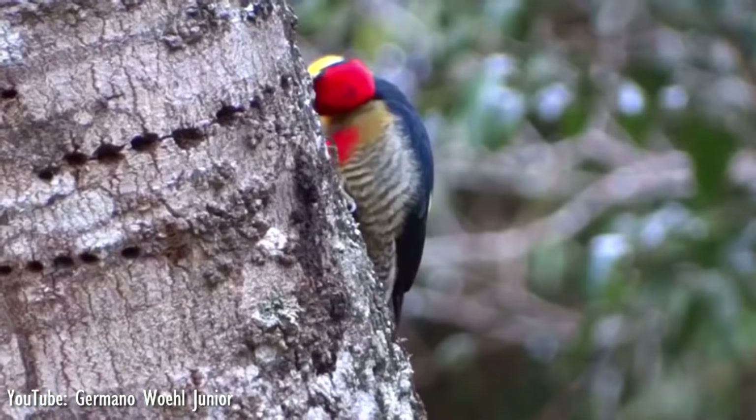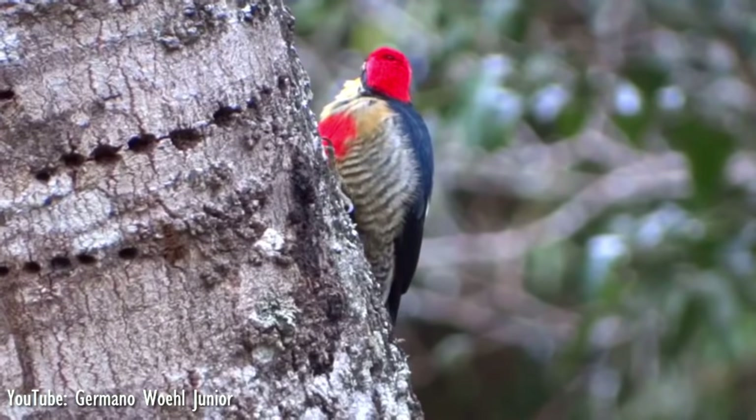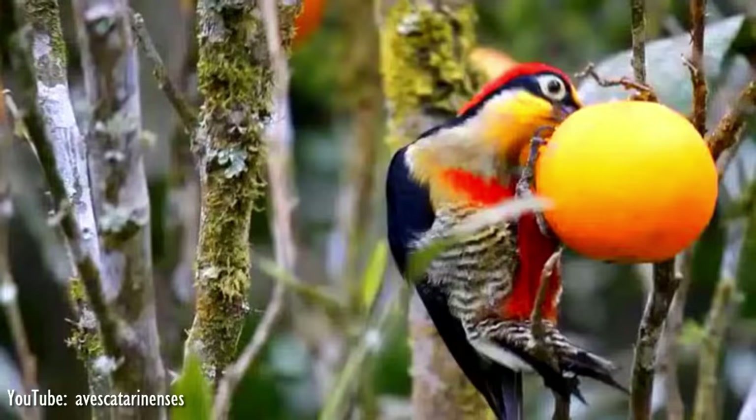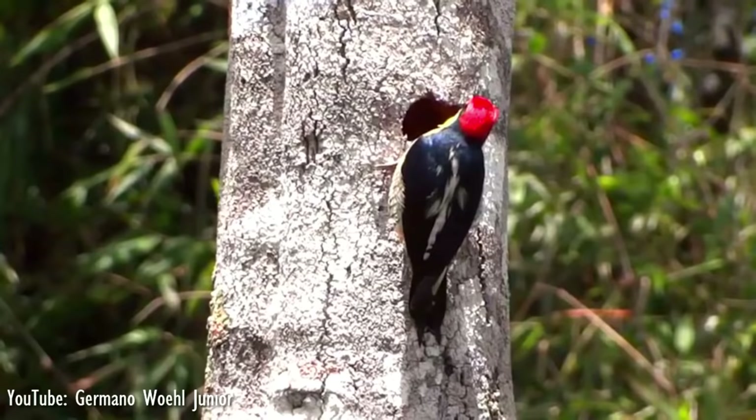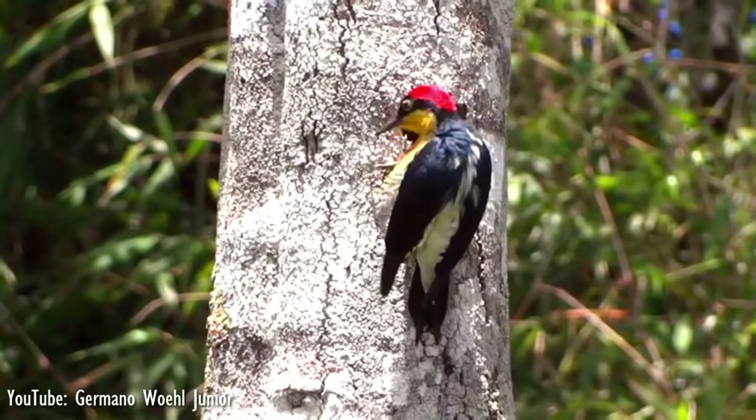Both have a yellow forecrown, yellow cheeks, chin, and throat, and a broad black band running from the base of the beak through the eye to the nape. The species has a mixed diet consisting mainly of berries and fruits, but including seeds, insects, and their larvae. As it is a fairly common bird with a wide range, the IUCN has classified its conservation status as least concern.